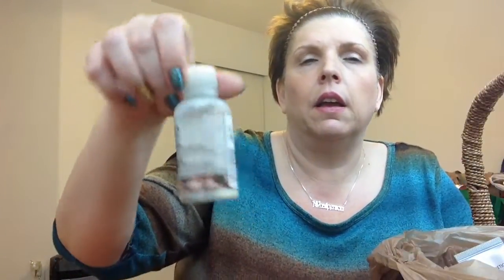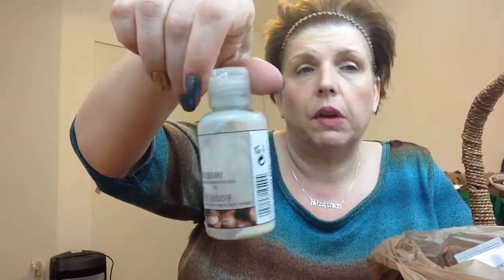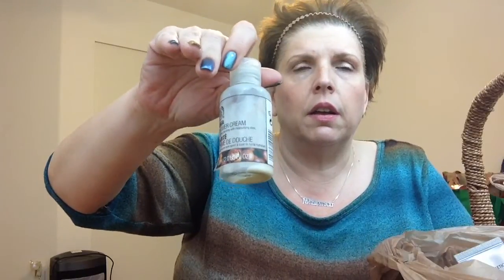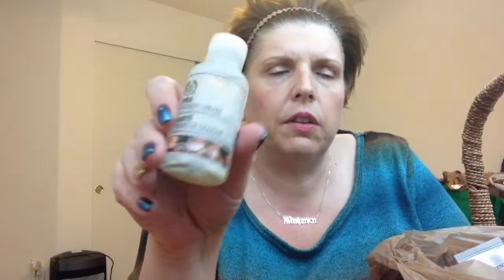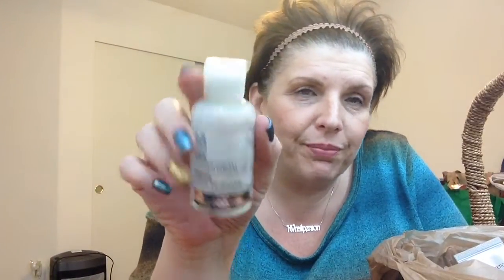This was a deluxe trial size of the Body Shop Shea Shower Cream. This was just okay. It was a very neutral smell, not overly fragrant, which is fine if you don't want it to interfere with the scent you're using. I don't think I would go out of my way to repurchase it. But that's why you get samples.